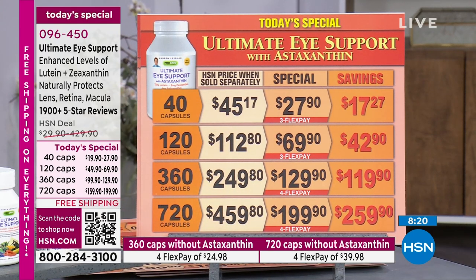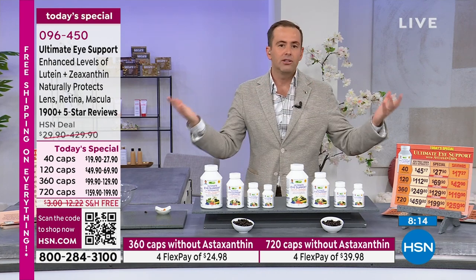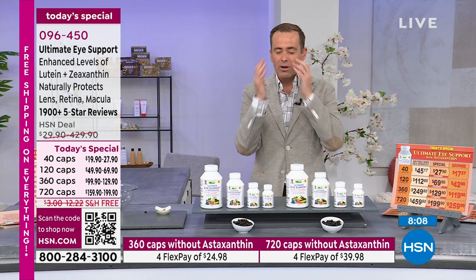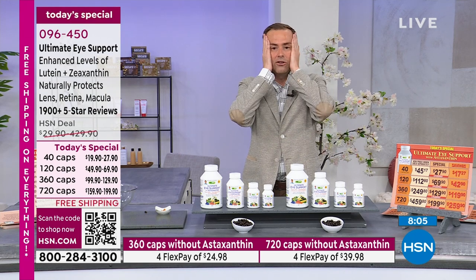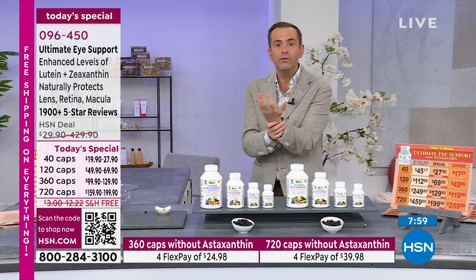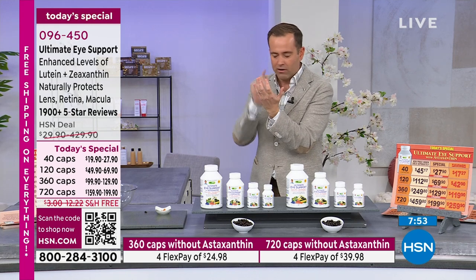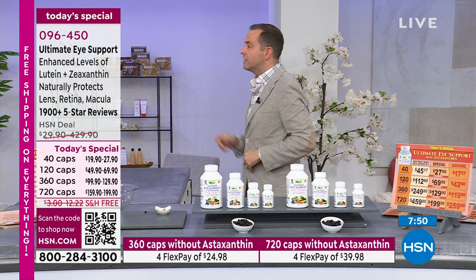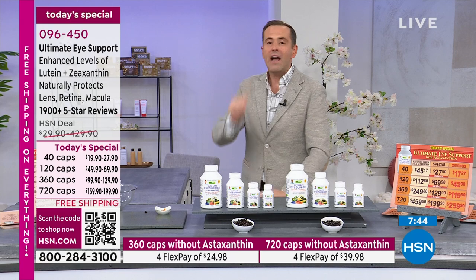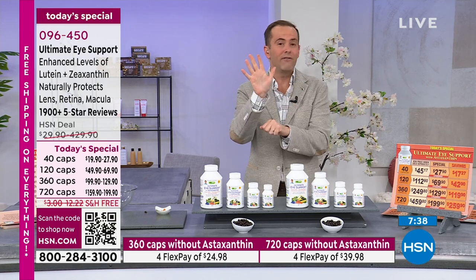When I started taking Andrew's Ultimate Eye Support a couple of years back, I started to notice age-related changes. But then think about what we do to our eyes now versus 10 or 15 years ago — we're on our phones constantly, staring at them, watching things, playing games, on TikTok and Facebook. If we're not there, we're on our computers; if not there, watching TV; if not there, we're outside in bright sunlight. We have to help our eyes. Over 2,000 reviews, the majority of which are perfect five stars.